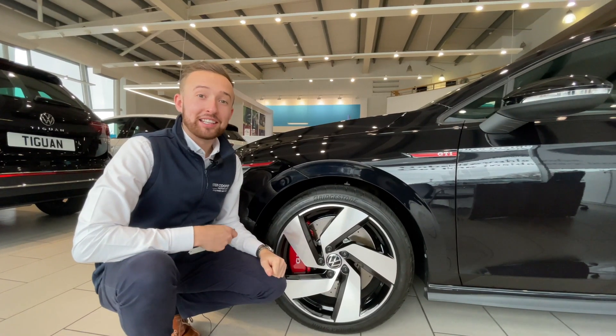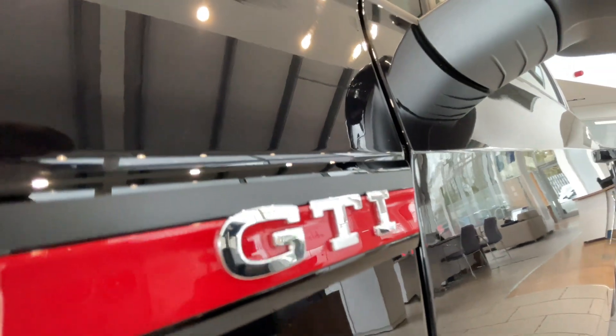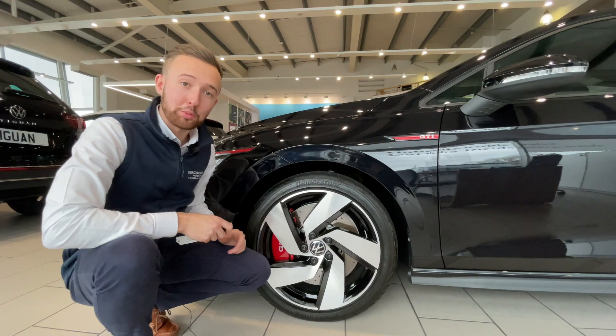The exterior is equally as exciting as the interior. On the outside you have got the GTI badging, the GTI branded disc brakes, and of course this has got the drilled and grooved discs, all as part of the Club Sport package.